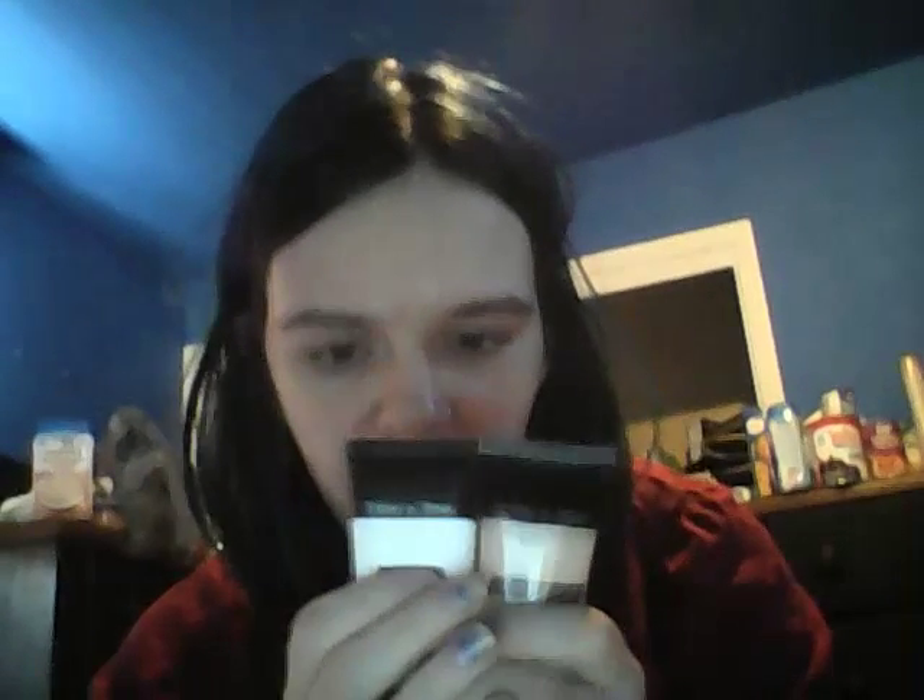Next favorite is my e.l.f. Powder Foundation in Transparent. This is amazing if you have very dry skin but still need coverage and you don't want to wear too much makeup. Next favorite is my foundation and primer — this is Wet n Wild Primer and Cover All Foundation. This stuff is amazing. I want more coverage but not too much, and I love using these two products together. They work wonders.